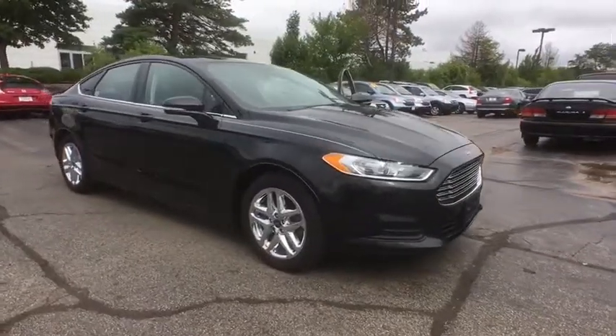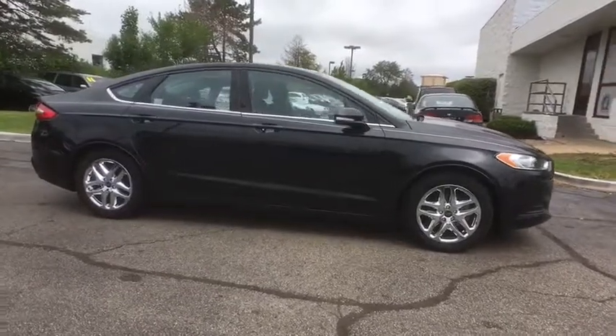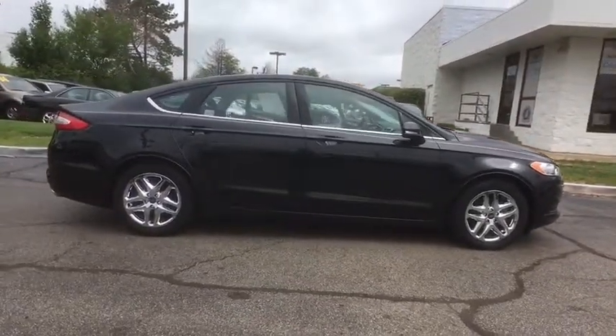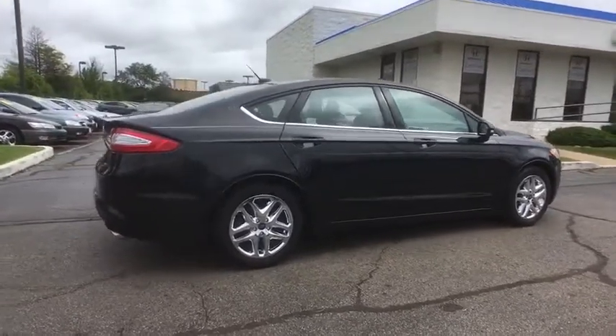The 2015 Ford Fusion. You can have both impressive power and great economy in a Fusion. This vehicle has less than 45,000 miles. Here are some of this vehicle's great options.